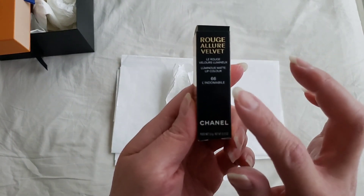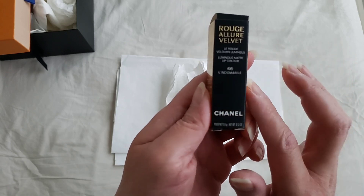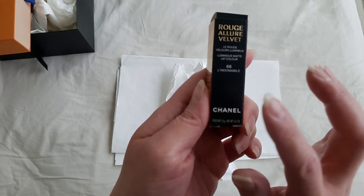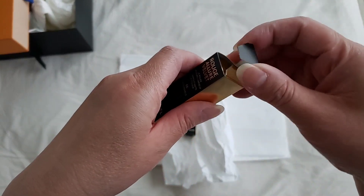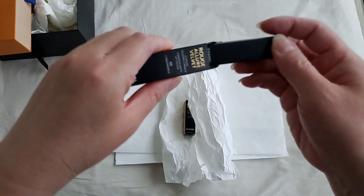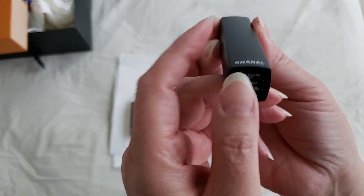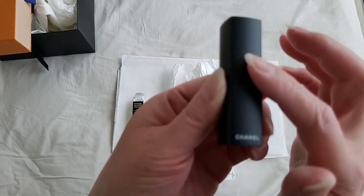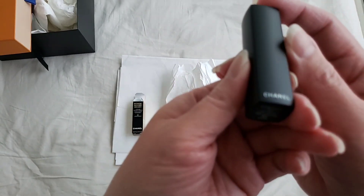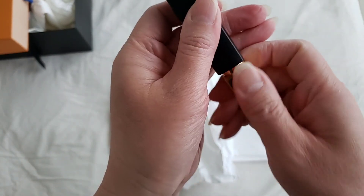I did manage to get a couple from the range — one of them is in light pink and the other one is in red. I will link them down below so you will have a rough idea of what the color palette looks like. This is the Chanel limited edition matte — the lipstick holder is so unique, it's in matte black. It's limited edition, and what you do is you push it and it pops up, and that's how you take out the lipstick.